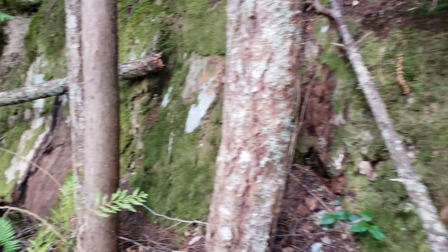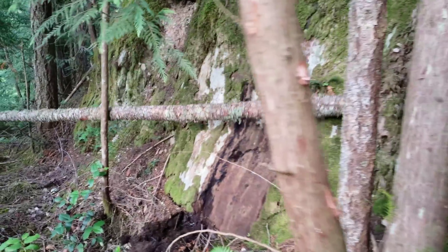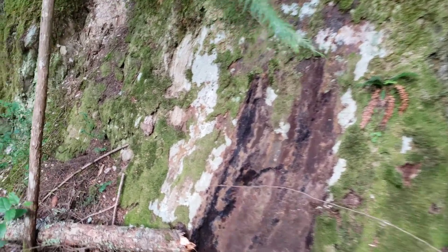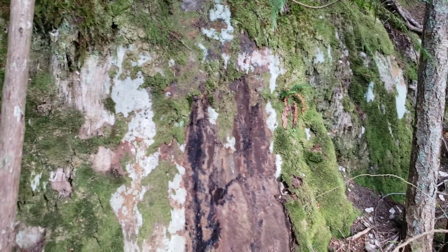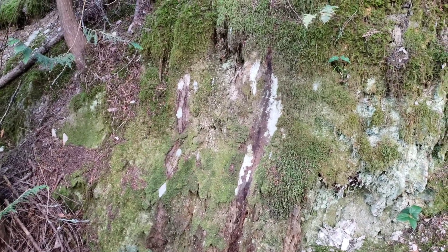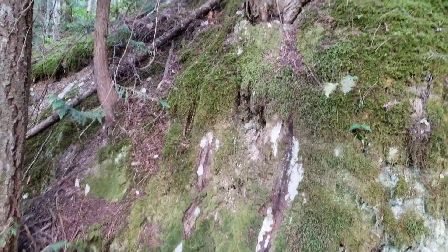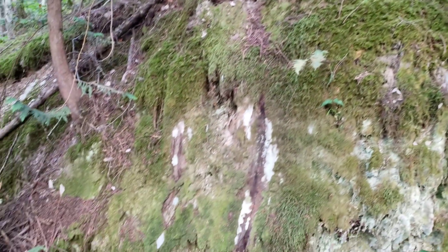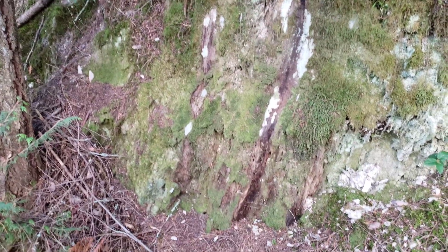We are finding some pyrite in the foliations of the schists. You can just see how oxidized this is and I'm having a hard time believing this isn't associated with something significant. We're going to walk this railway grade a bit more; if we have time we'll go up above. I don't think there's too much exposed up there, but this area is definitely a contender for future work.